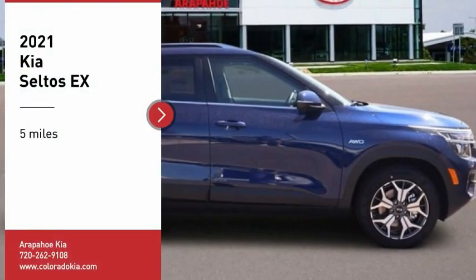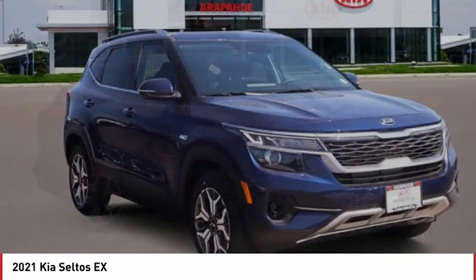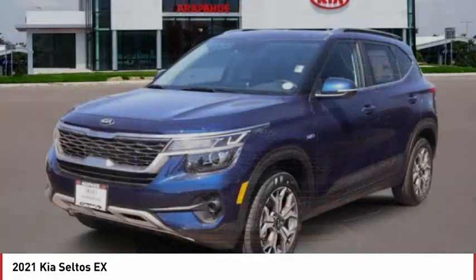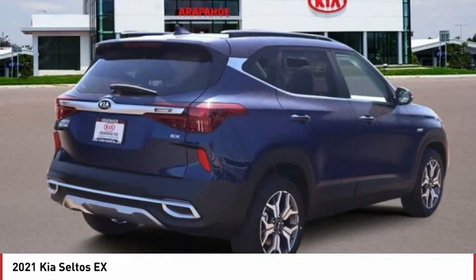Make a great choice today with the 2021 Seltos. The Kia Seltos is sure to stand out with its appealing front end. Additionally, the Seltos offers a robust number of interior features and a large amount of space for a small SUV.